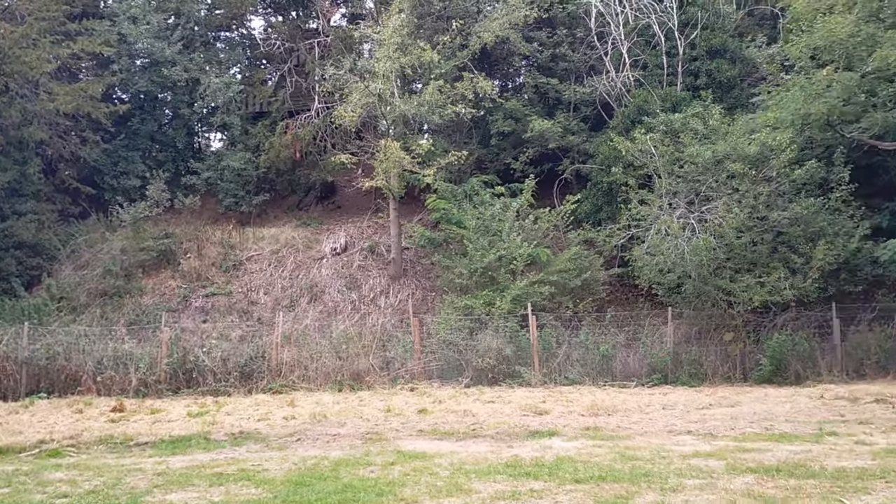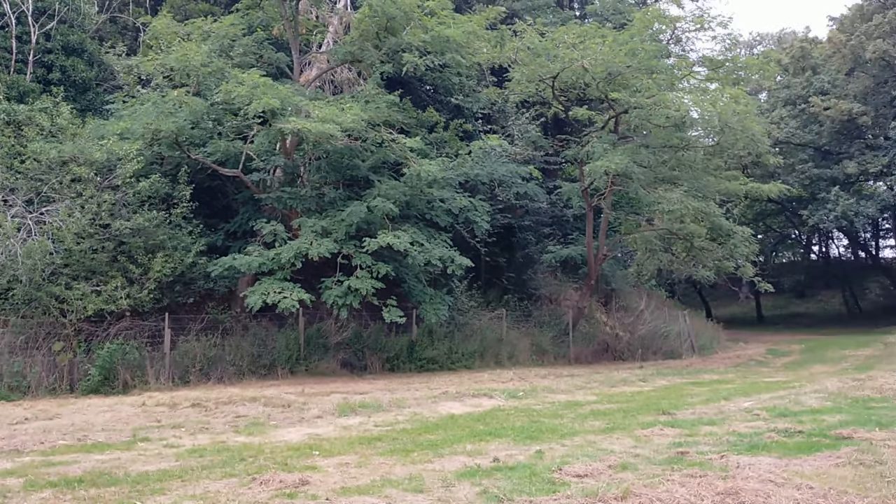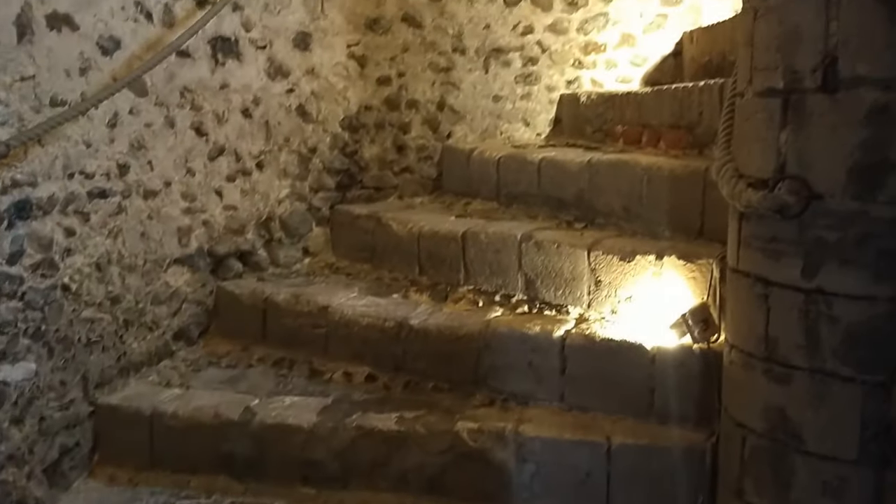We now say goodbye to Wales for now, as we arrive in Essex. Your ears don't deceive you — one of my favourite medieval historic sites in Britain is indeed in Essex.